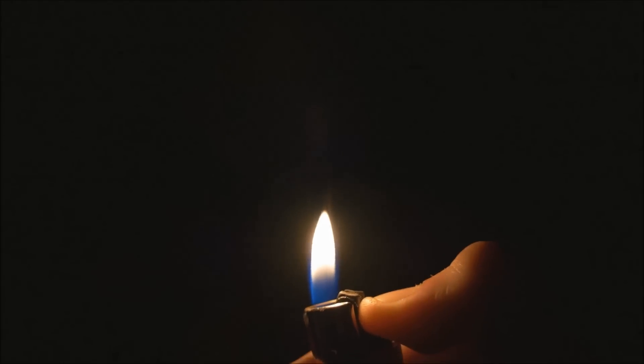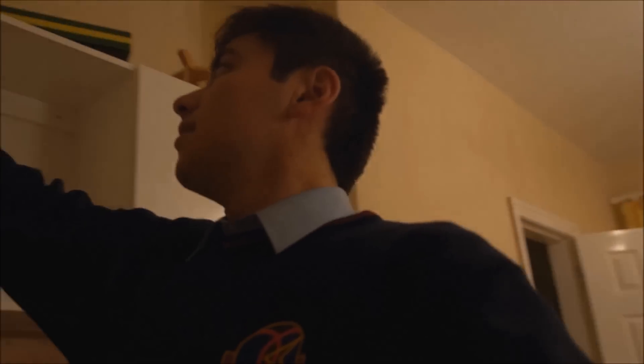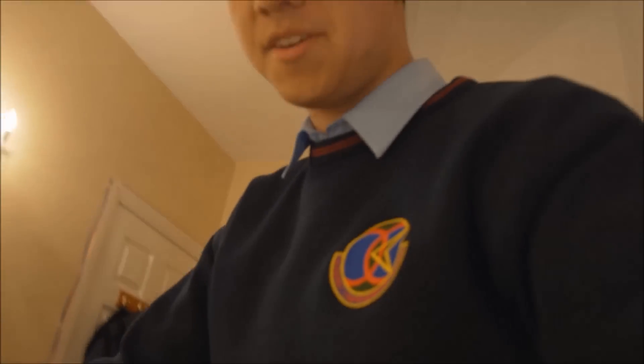Let there be light! It is dark. Now, when I turn on the switches, the light fills the room and I can see what is around me.